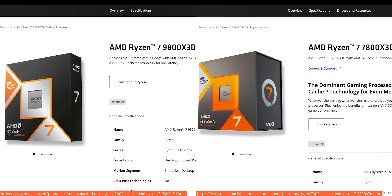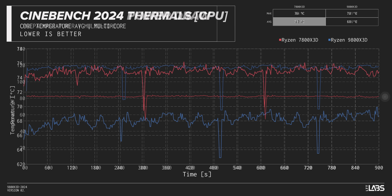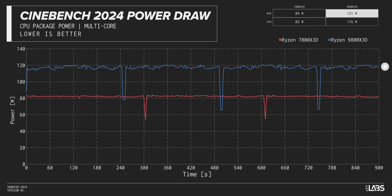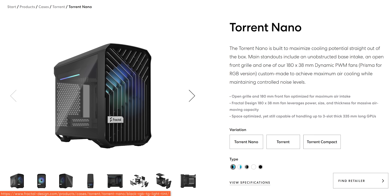A legitimately compelling reason to upgrade is how much better the thermals are on this new CPU. Both the 9800 X3D and 7800 X3D are rated for 120W TDP, but only the new CPU actually draws anywhere near that in testing. In Cinebench, last gen only draws about 82W on average while reaching 75°C. The 9800 X3D, thanks to placing the V-Cache below the CCD, draws up to the full 120W while running seven degrees cooler on average.